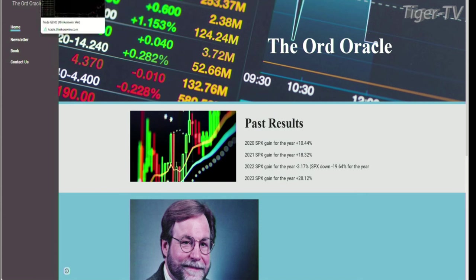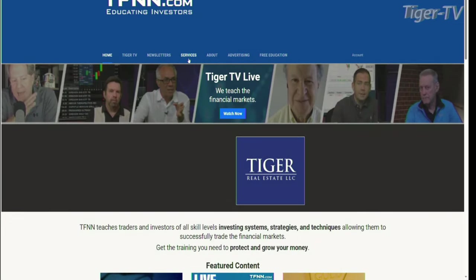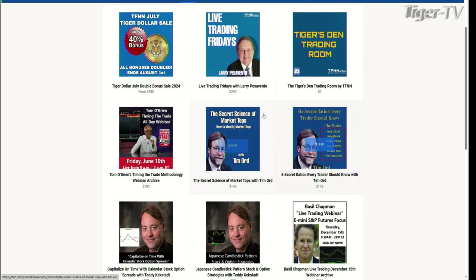We have some pretty interesting movements in gold. You can go over to tfnn.com, go to the services tab. We have two fantastic webinars from Tim Ord: the Secret Science of Market Tops, and the Six Secret Ratios Every Trader Should Know.